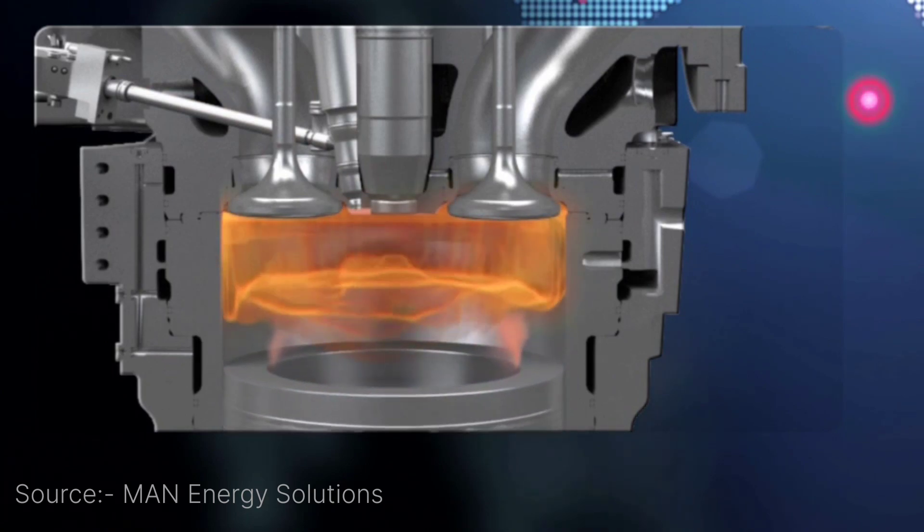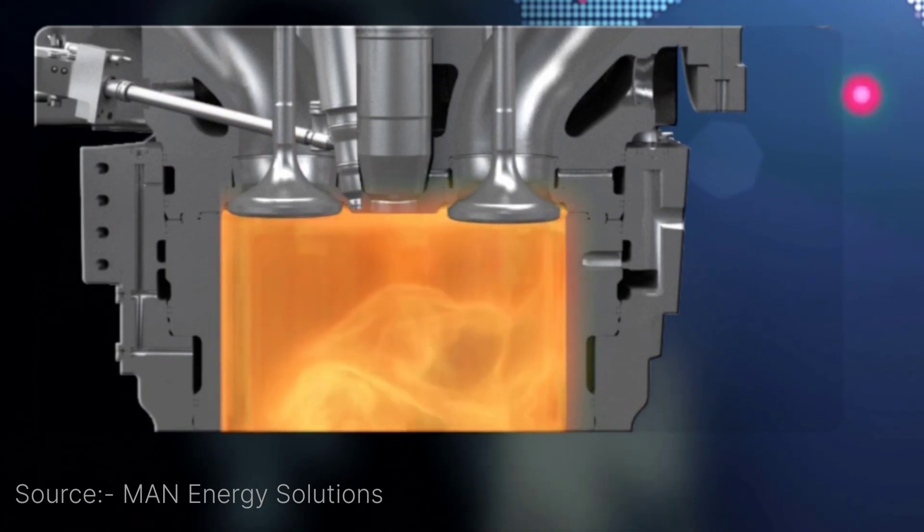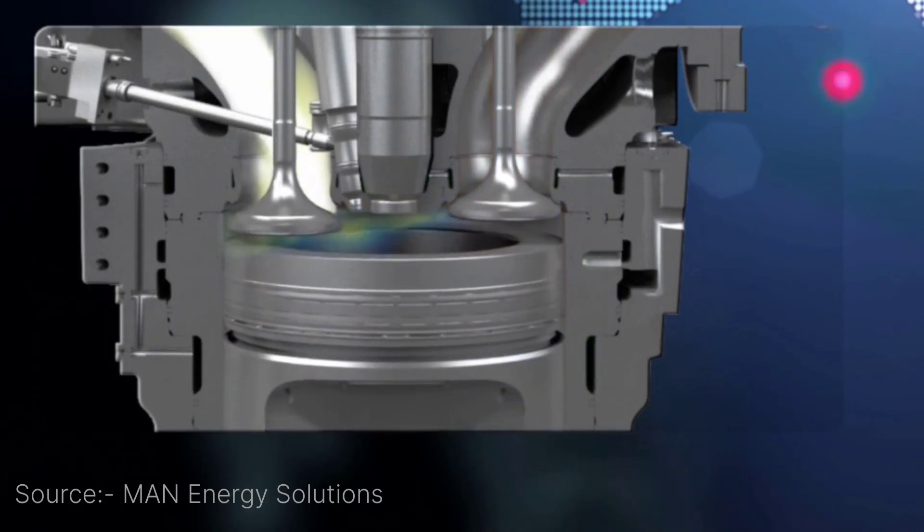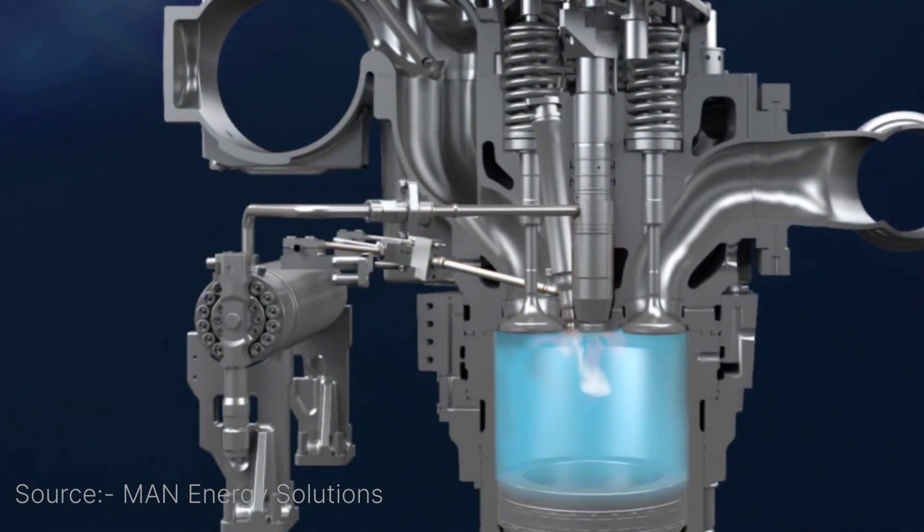The engine has special parts like dual fuel injectors that make sure both fuels are mixed perfectly so the engine doesn't skip a beat. It's pretty high-tech stuff that makes everything run together without a hitch.